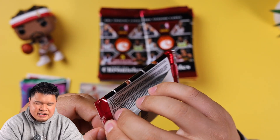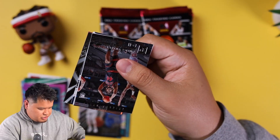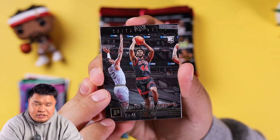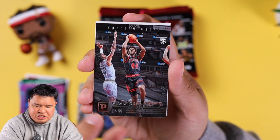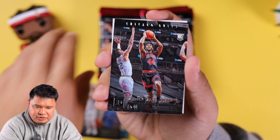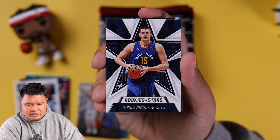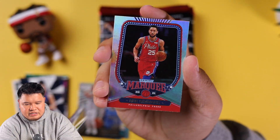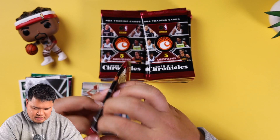A pink Panini Marquee Jason Tatum and then a Luka Doncic — we'll keep that over there. If you guys just have that itch for opening cards and don't want to open anything too crazy, Chronicles blasters are usually pretty good. We got Pat Williams rookie, Chris Middleton, Nikola Jokic, a Kevin Durant Phoenix — that's a nice card — and a Ben Simmons Marquee.